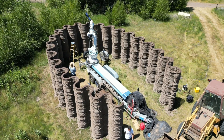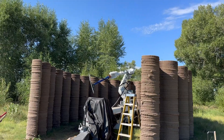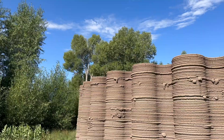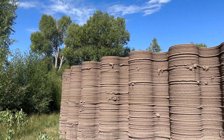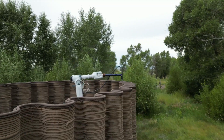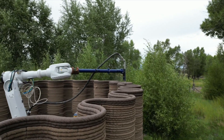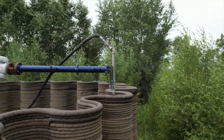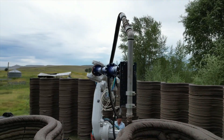This is the largest structure they've printed with adobe to date at this company, and I believe it's the largest single-print adobe structure in the world. The project has an angle — like a corrugation — that makes it a lot stronger than if it were just a straight wall. In a minute you'll meet the Muddy Robots CEO, Ronald Real, who has an incredible story of growing up on this property, living in adobe homes for generations, and now completing this project on that very same property.